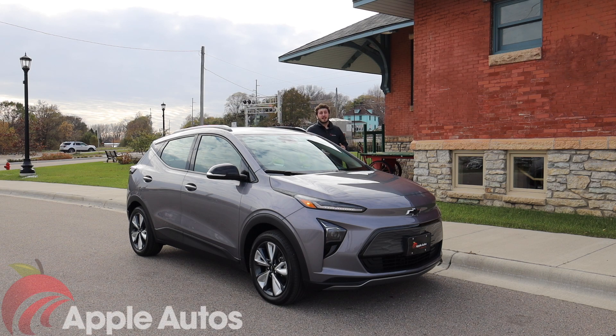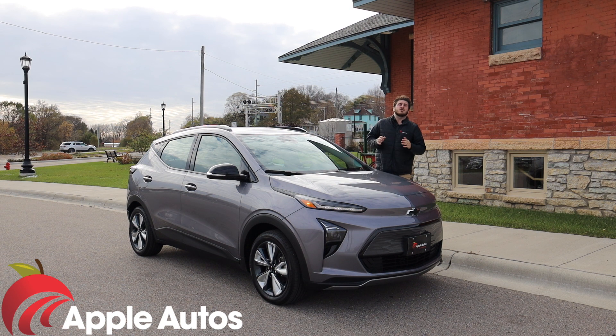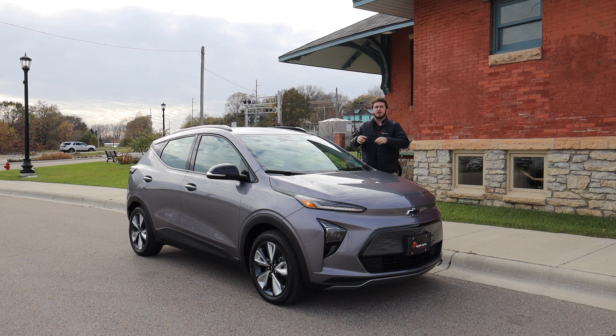Hey guys and welcome to Apple Auto. Today we're going to be taking a peek at a brand new Chevy Bolt EUV. If you're interested in looking for a Bolt for sale, this one is currently available at Apple Chevrolet Northfield — there's a link down in the description below. Let's do a full detailed tour of the Chevy Bolt and see what it's all about.